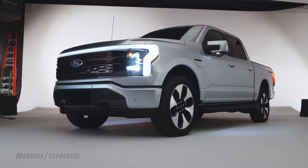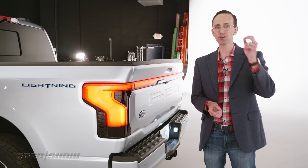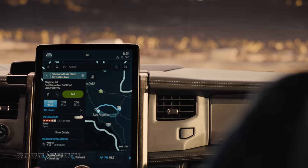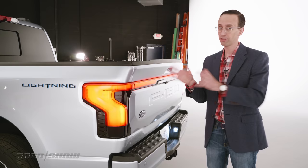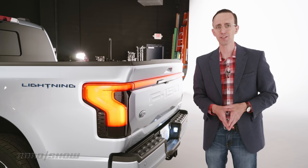Helping keep track of energy usage, especially while towing and hauling, the Lightning has something called an intelligent range monitor. Basically, it dynamically estimates how far you can travel on a charge based on payload, weather conditions, and traffic, so that you're not left high and dry with a dead battery. It's super clever, though I do have one question: how do you charge this truck when you have a trailer hooked up? Do you just pull up and block all the other spots, or do you have to disconnect it?